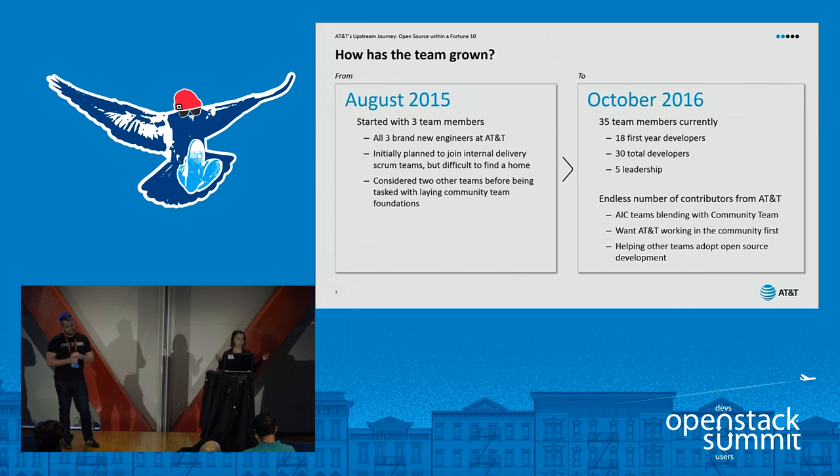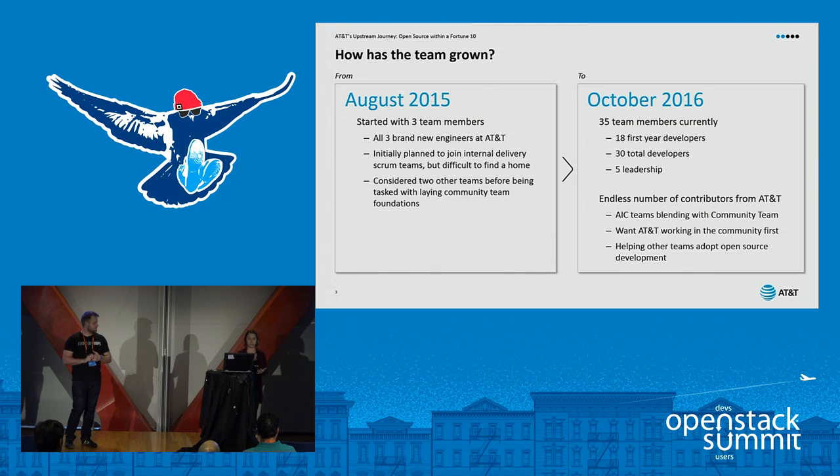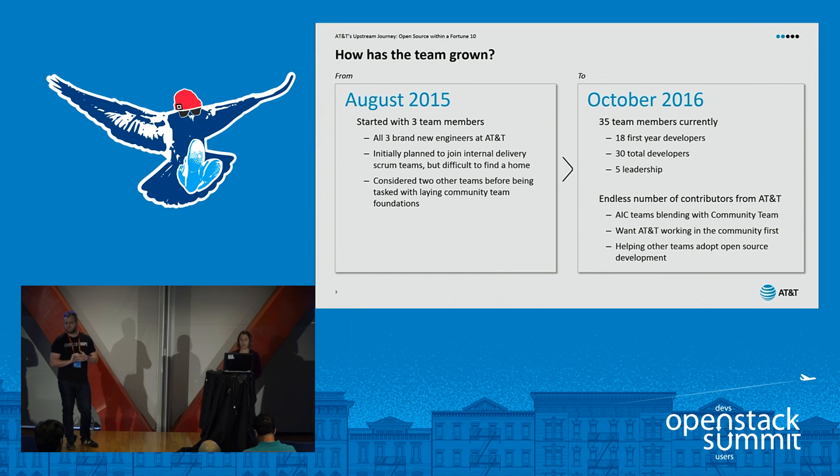We thought, who better than people fresh out of college — people that haven't been in any big business or big company, who are excited to work in general, and get even more excited when you say open source? AIC paired with the college hire program that Steve and I are in, and we were able to continue building our team. As of right now, we have about 35 team members total — 30 total developers, 18 of which are first-year developers, so over half our developers are fresh out of college. We also have five leadership-type positions like associate director and scrum masters, which are really important because they keep us focused on development work.